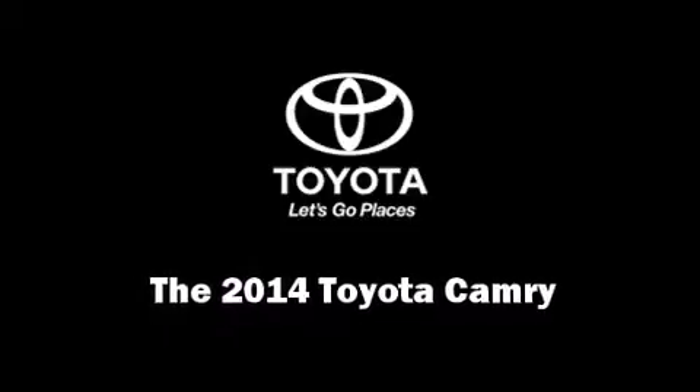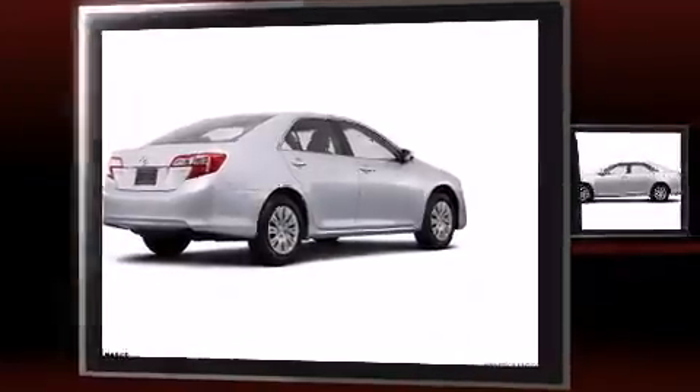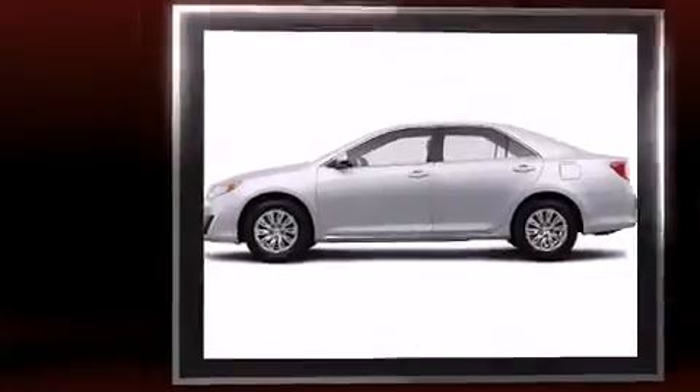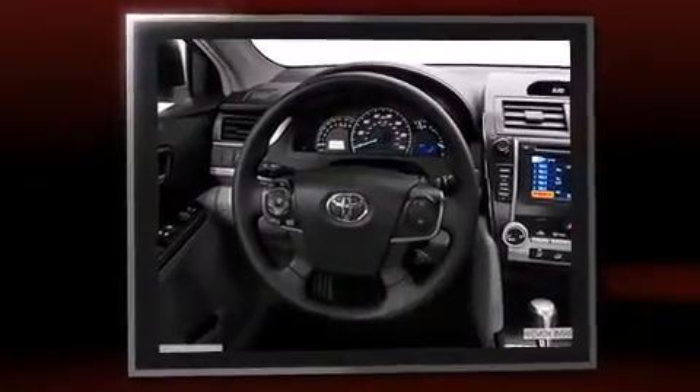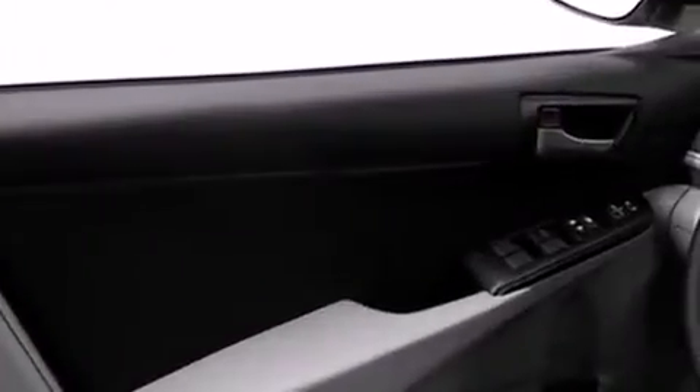Treat yourself to a test drive in the 2014 Toyota Camry. This four-door, five-passenger sedan offers the features and options for which you've been searching. It features a front-wheel drive platform, an automatic transmission, and a 2.5-liter four-cylinder engine.